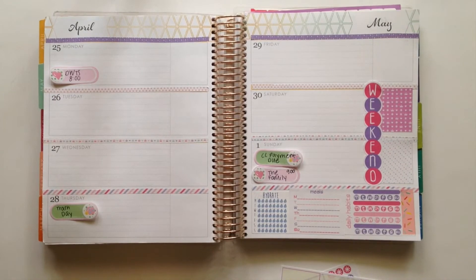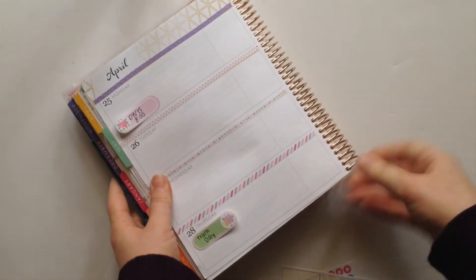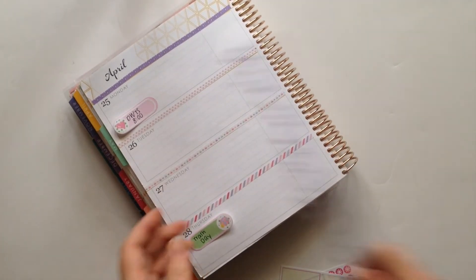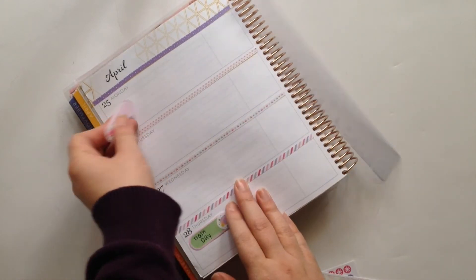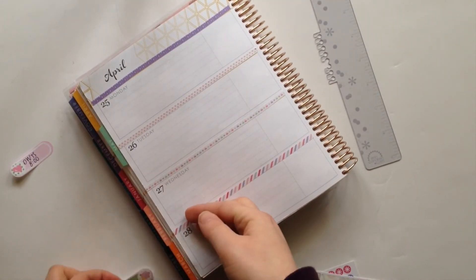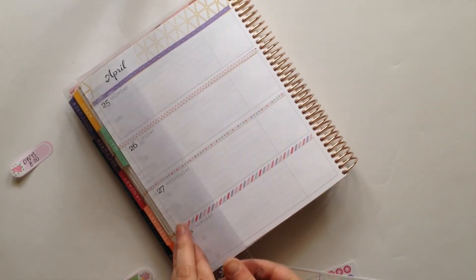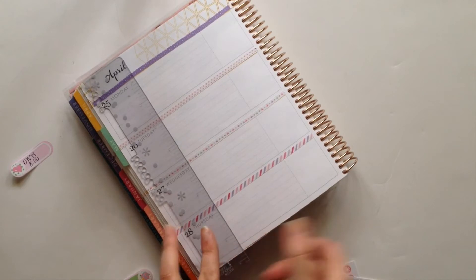If there are any planners that you are really interested in trying and you would like to see me do a review of, definitely let me know in a comment. I obviously can't run out and buy every single planner, but I will take a look and see if there's one I'm also interested in and keep that in mind for further videos.